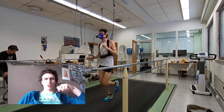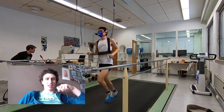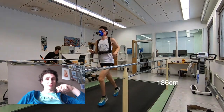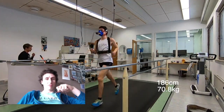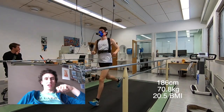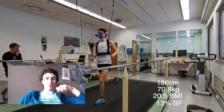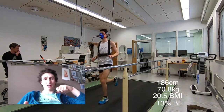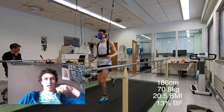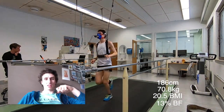It was really, really useful. We got some other metrics as well — my height is 186 cm, I weigh 70.8 kilos, my BMI is 20.5, and my body fat percentage is 13%, which I was honestly a little surprised about. I've never really measured it accurately before, only with home scales. But it's interesting to find out, and by no means is it a bad thing.